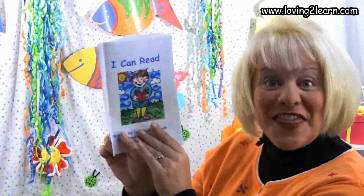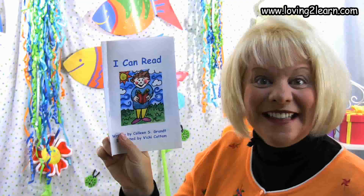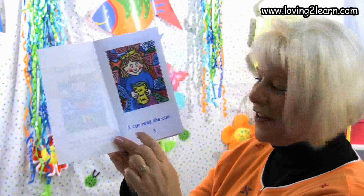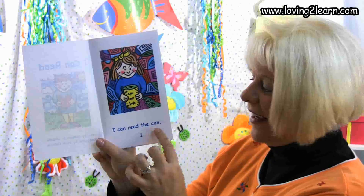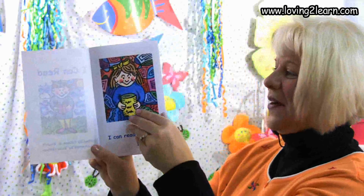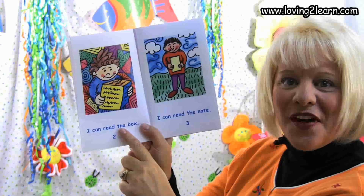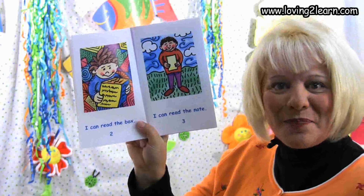All right, this time we're going to read I Can Read together. Let's get started. Think about the picture, and we're going to read what's on the page. I can read the can. And that's what she's reading, isn't she? We'll turn the page. I can read the box. And he's reading away on that box.